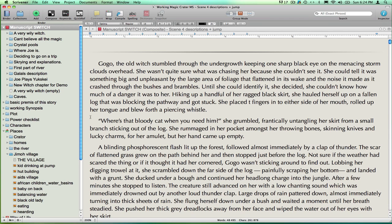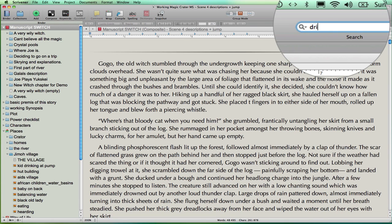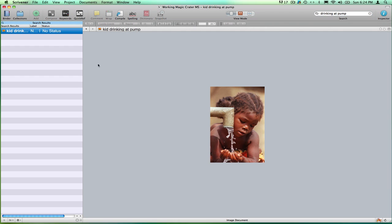But if I didn't want to start here, Scrivener will search for the file I want instantly. If I go up into the search window and type in the name of the file that I want — in this case I'll look for an image to describe — Scrivener will bring it up in the binder on the left hand side of the main editor. Now I can click on the file icon to see my image file.